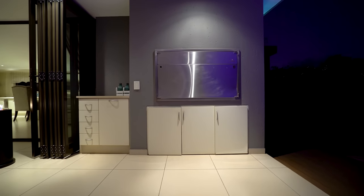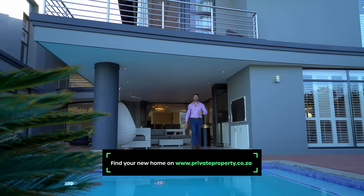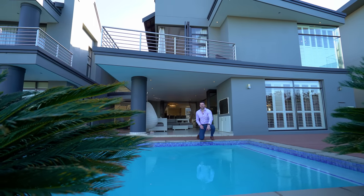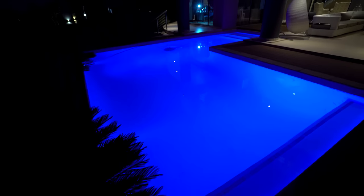From the built-in braai you've got some storage as well as some counter space, but most of all you've got a sparkling blue pool with a view to enjoy as soon as summer decides to come back to South Africa. But right now it's time to head on to the other wing of the house and see what that has in store for us.